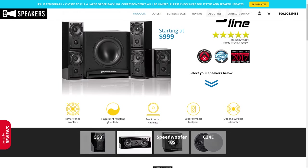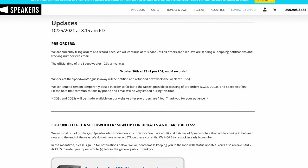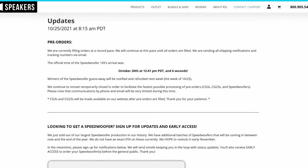RSL's prices and availability do seem to be changing quite a lot because these are some very popular speakers and subwoofers. With the supply chain issues that we've been seeing for the last few months, we recommend that you go ahead and check RSL's website to get the most current pricing and availability on any of their products.